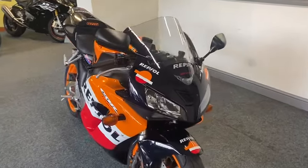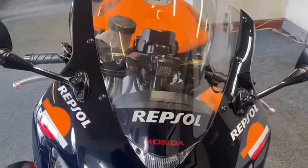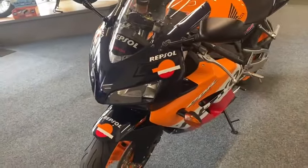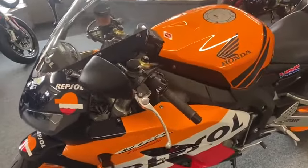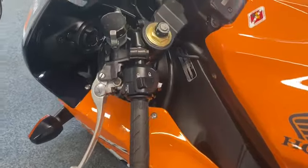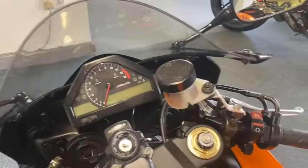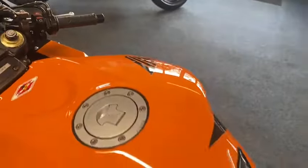How clean do you want one? It's nice that they've left the original screen with the Repsol branding on. All nice original levers, handlebar ends, original grips - lovely, nice example. They don't come much nicer than this.